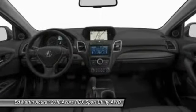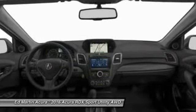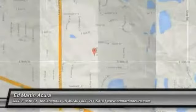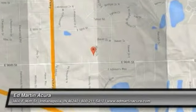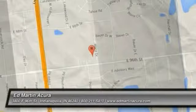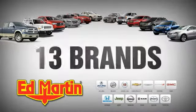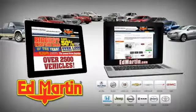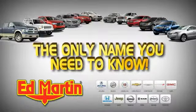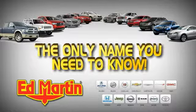This beauty is sure to make you the talk of the neighborhood, so call or drop in for a test drive today. Eight locations, 13 brands, over 2,500 new and used vehicles online at edmartin.com. Ed Martin is the only name you need to know.